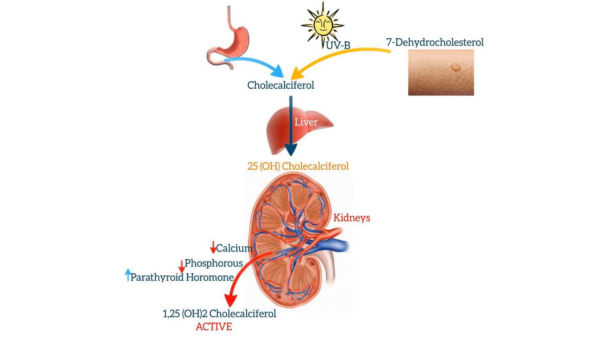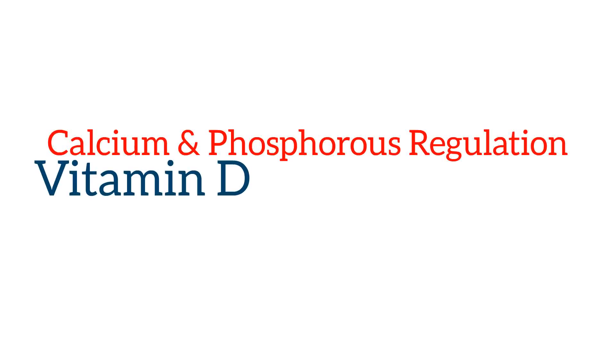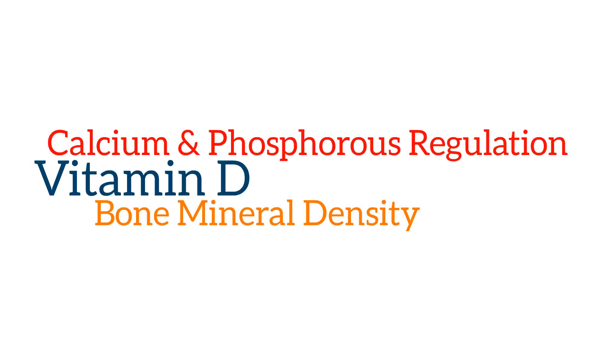On the other hand, if the levels of calcium and phosphorus are within normal ranges, then the 25-cholecalciferol is converted to 24,25-hydroxycholecalciferol, an inactive form. Now that we understand how vitamin D is created and regulated in the body, what does vitamin D mean for everyday life? Vitamin D is involved in the regulation of calcium and phosphorus, as well as new bone formation in the body.